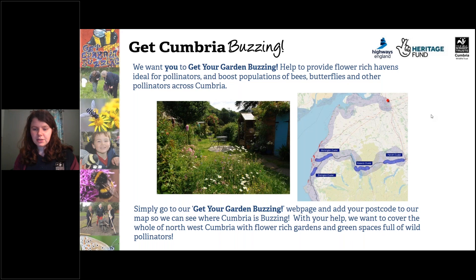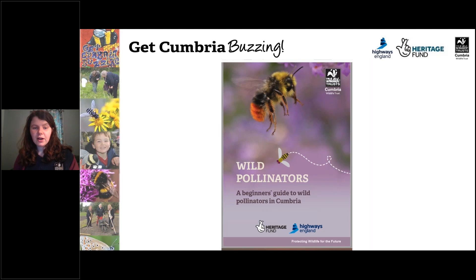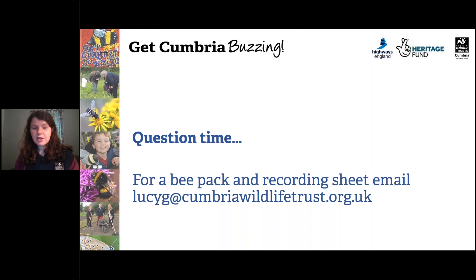This talk was free, but if you could donate to help pollinators, your donation would help restore and create diverse habitats. We've got a donate button on our website. Also very excitingly, we've got 'Wild Pollinators — a beginner's guide to wild pollinators in Cumbria', a new booklet we've just produced. It's free and available to download on our website. Just type 'Get Cumbria Buzzing' into Google and go to the first search link to download it.